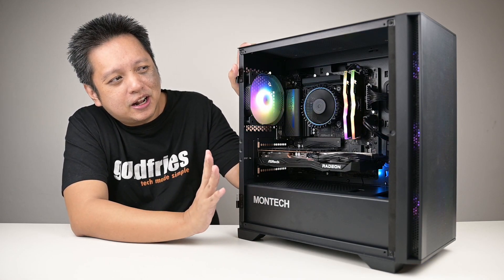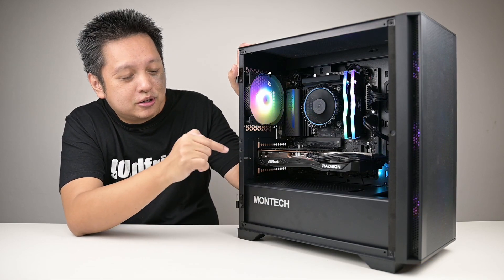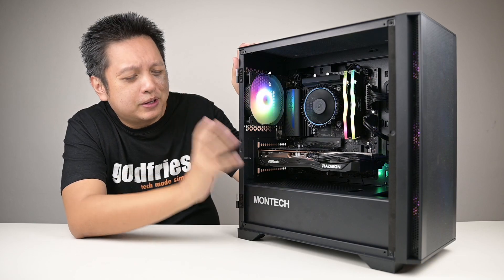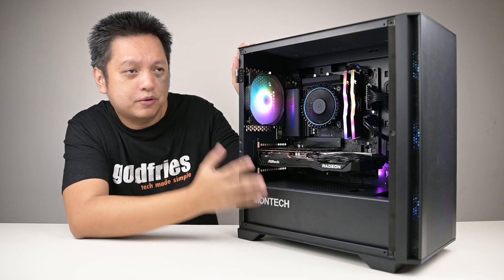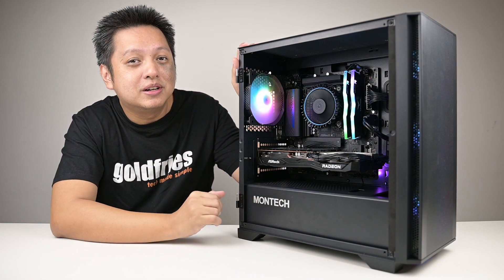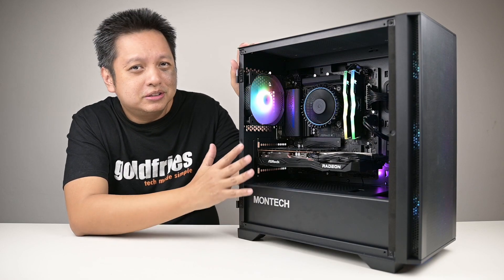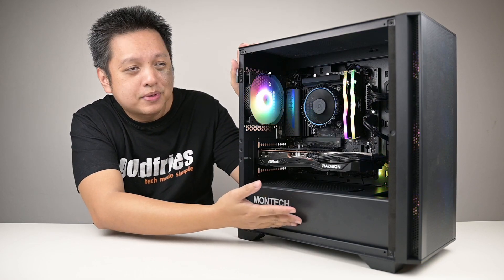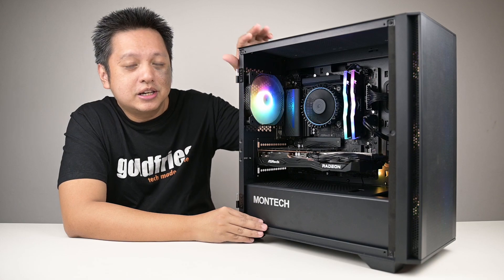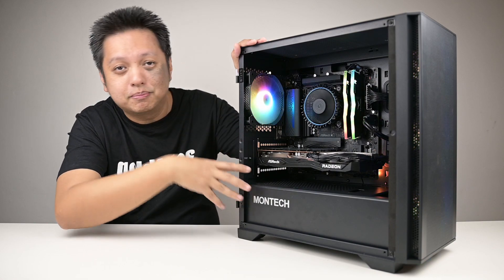If there's anything I would improve, I'd say I would prefer to add a bit more budget to get a better power supply than this one. It's an entry-level one — I intentionally went for it because I know it will work for this budget and this build. However, personally, I would actually increase my budget a little bit more to get a better power supply, if I can. Alternatively, I could go for a better power supply and a lower-end motherboard.